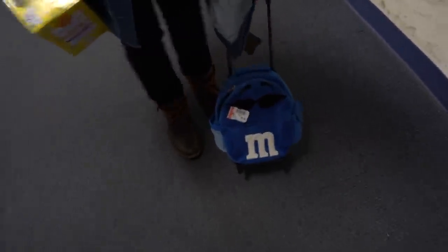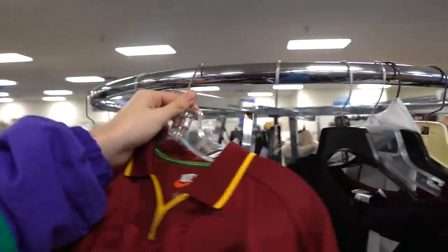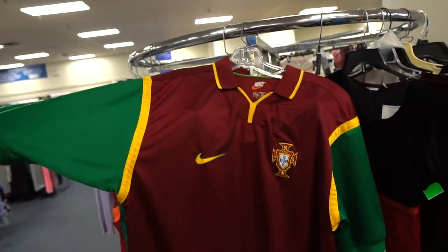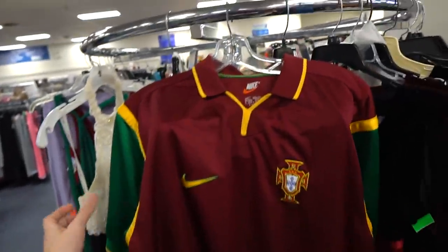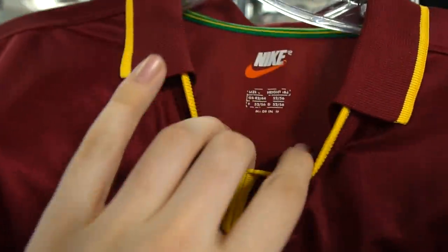The M&M luggage — that's for Vinnie right there and it's a backpack, three bucks. Check out this gem I got — straight off a rack they just pulled out. It's that OG Nike Portugal jersey, has that little Team Nike tag right there. I love these green sleeves with the maroon — a very rare color scheme, all embroidered. Oh my god, that's fantastical.